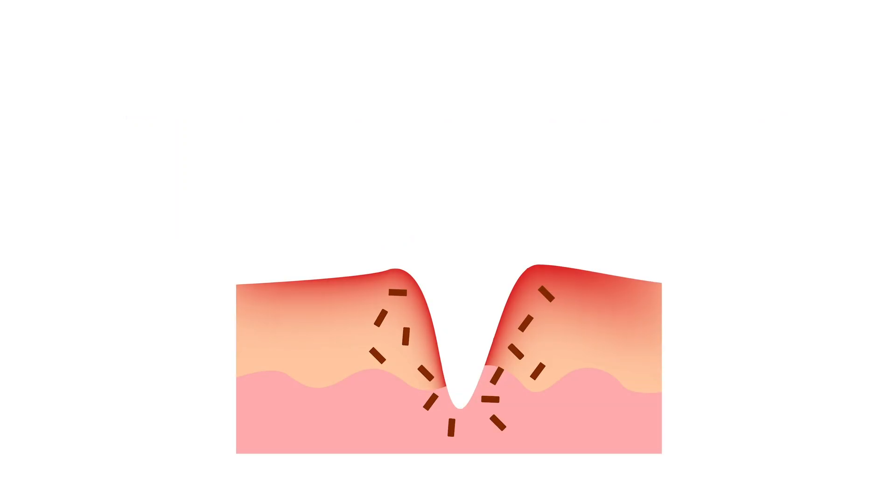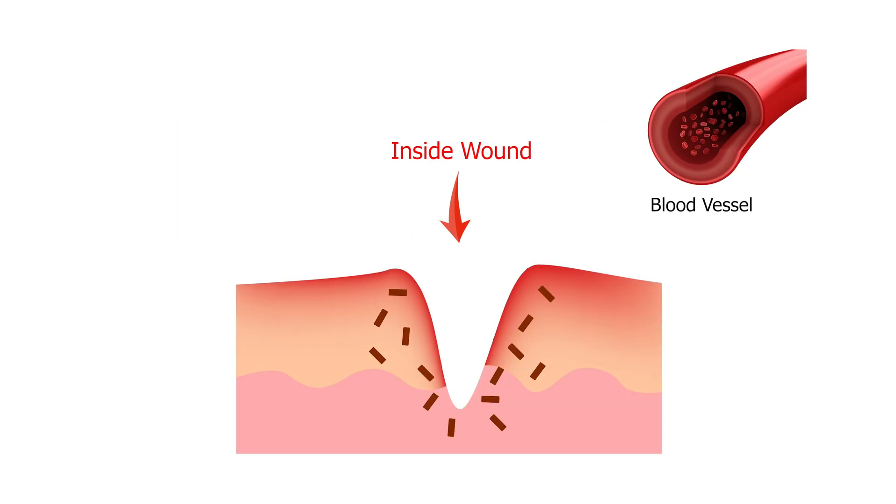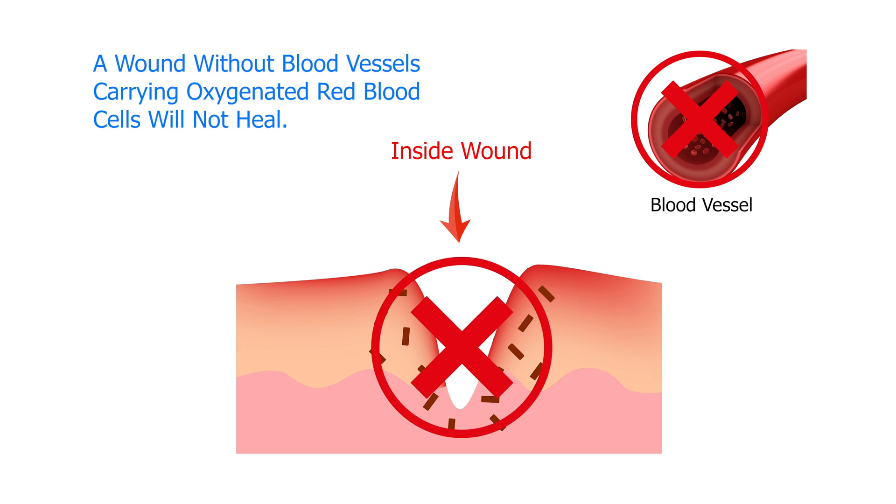Let me give you an example. Let's say this is your arm and you have a wound right here. These blood vessels are going to be bringing red blood cells, but right inside this wound, there are no blood vessels. If there is not enough oxygen or blood vessels in the center of your wound, that tissue will die. And that happens for every mammal — everything that needs oxygen to live.